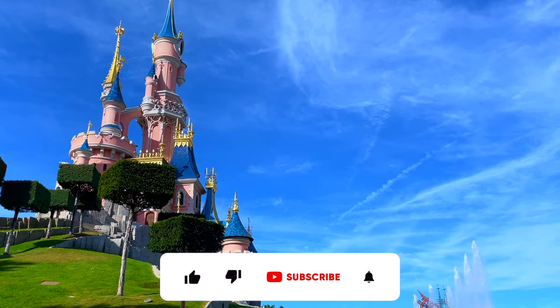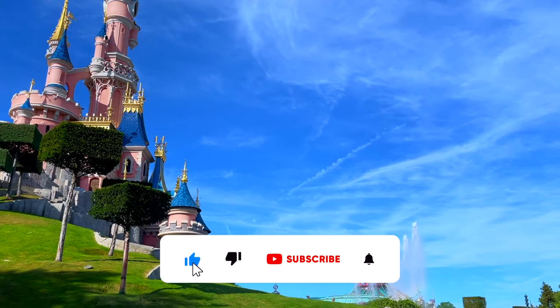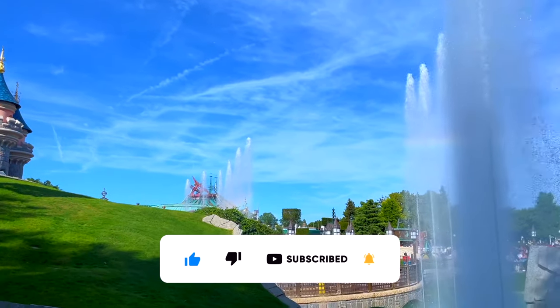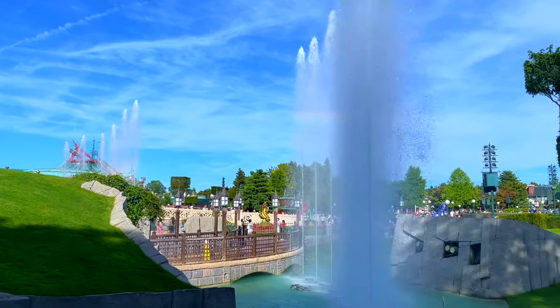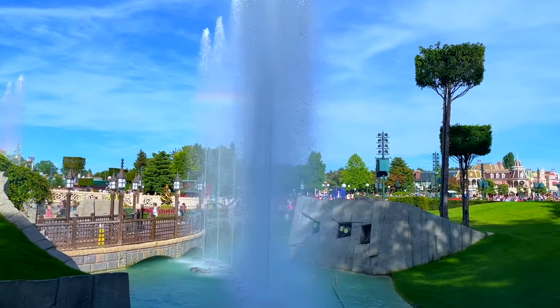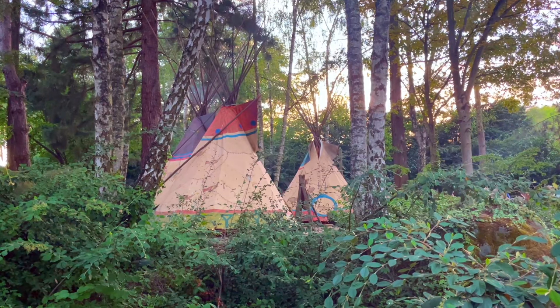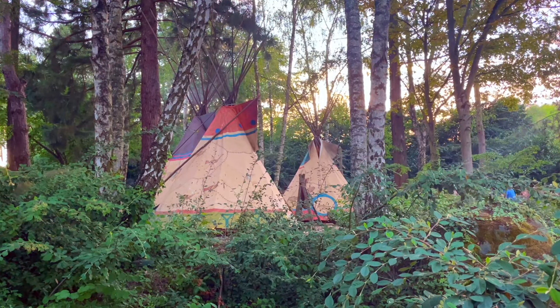Before we begin, if you enjoyed this video, make sure to leave a like and consider subscribing, as I upload weekly videos on theme parks from the past to the future. That said, let's dig in. Let's go into the Disneyland Park and explore our first defunct attraction and its remnants in the resort.